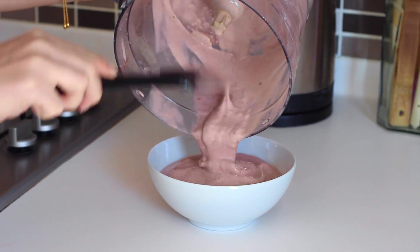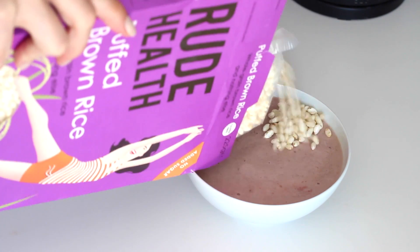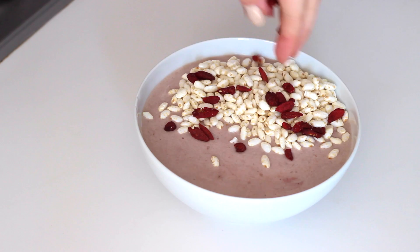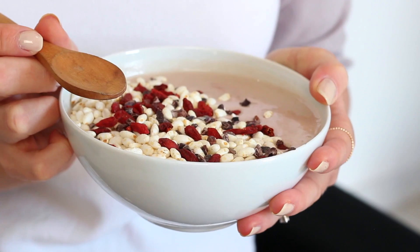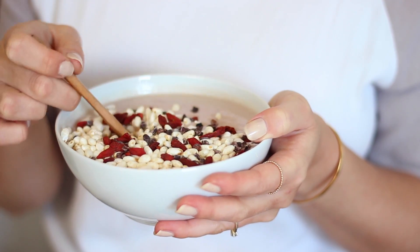I then transferred that to a bowl and topped it with some puffed brown rice, some goji berries and some raw cacao nibs. It's like a cereal smoothie bowl and of course you can top it with whatever you like — grated chocolate, almonds, seeds, fresh berries — the more toppings the better in my opinion.